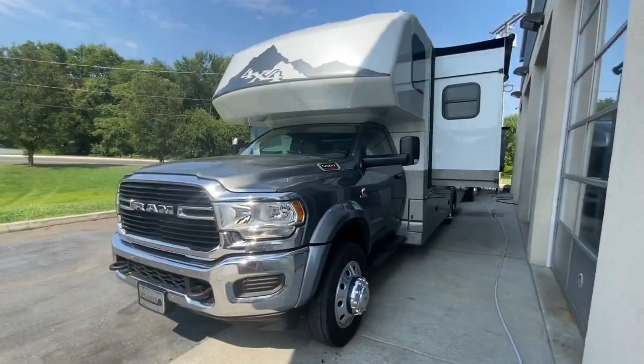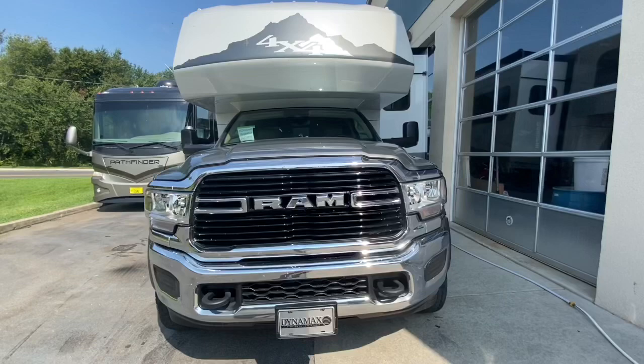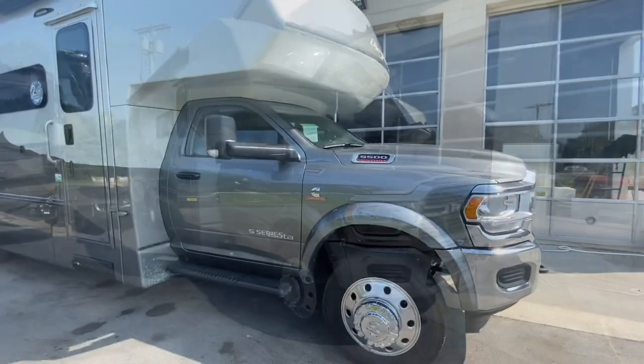Hello and welcome back to Dillon's RV Center. I'm Autumn and today I'm going to show you all around the brand new Dynamax Izata 5 28SS with the Explorer package. I have been not so patiently waiting to see one of these in person since I heard about it at the Hershey show last year. So today is very exciting for us here at Dillon's.